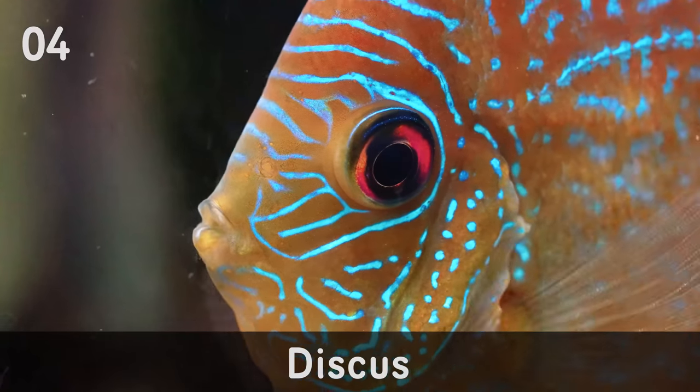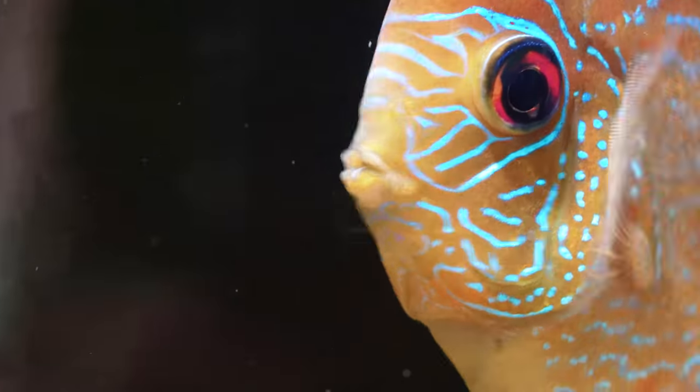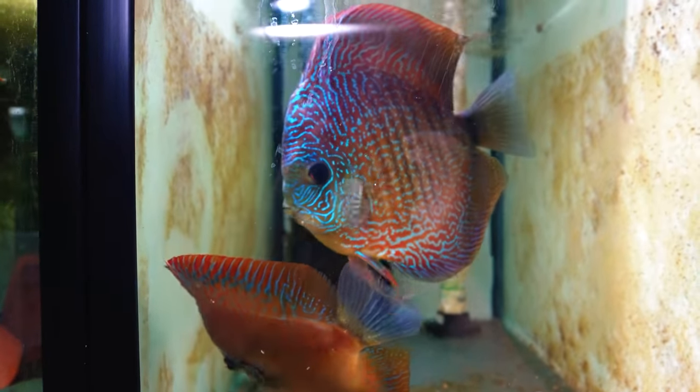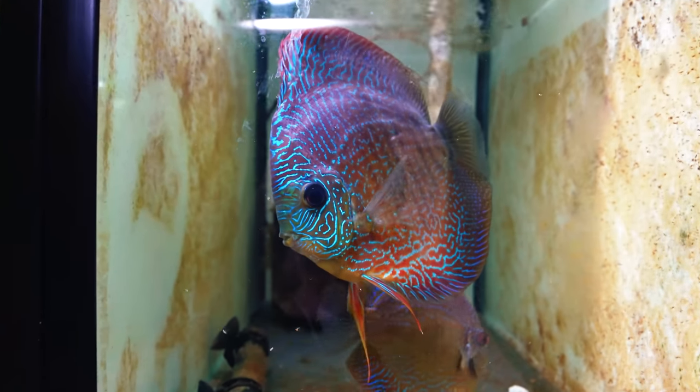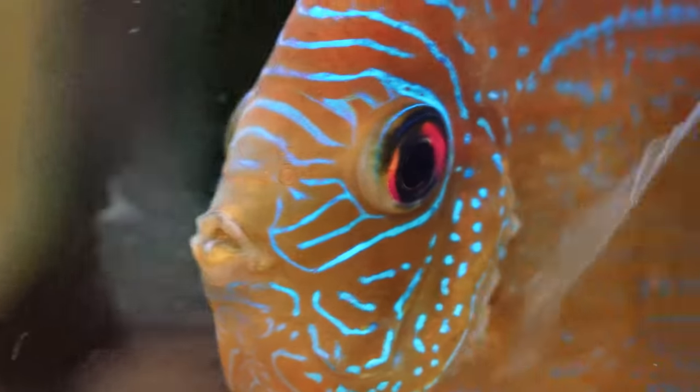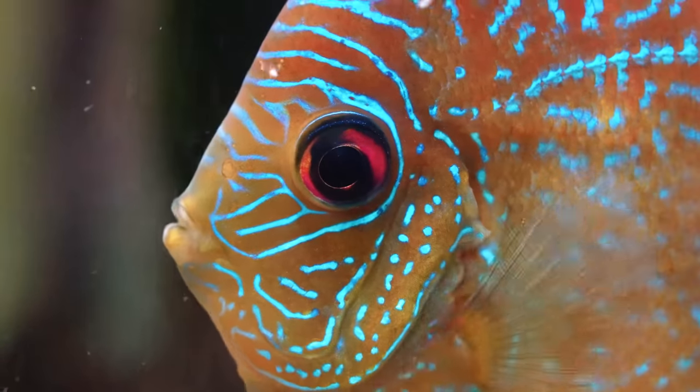Number four on my list is going to be discus. A lot of people will be surprised by that. I haven't been able to do what I want with discus in this fish room, but I've got big plans for the next fish room to breed them properly. I originally started with a pair — lemon and clementine — who I still have. They're a flora discus pair and they just look fantastic, definitely in the top five best-looking fish in the fish room. Watching them as a breeding pair has been pretty fantastic — their interactions with their fry are absolutely mesmerizing.